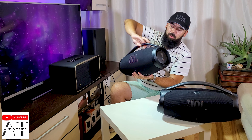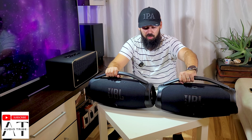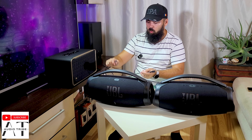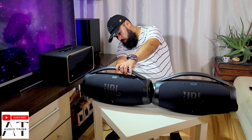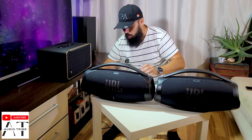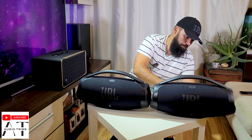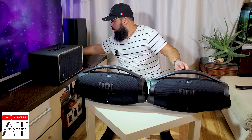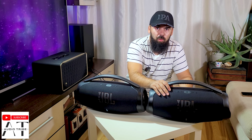Now I will connect two JBL Boombox 3 units and play a song on them simultaneously to see if they will reach at least 105 decibels. Of course the sound that comes from the Boombox 3 is very good, but it is not as good as the sound from the JBL Authentics 500. We will see now how good it will be. So, two JBL Boombox 3 at the maximum level of sound.